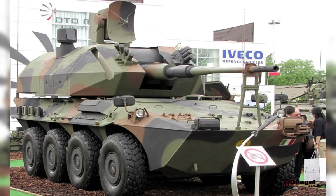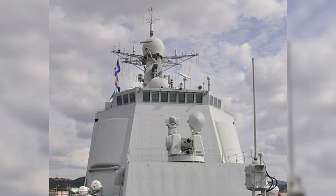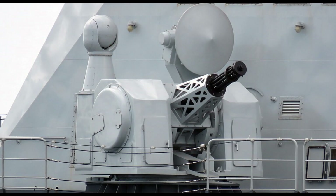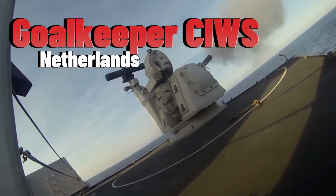The LD-2000 SPAGM is a Chinese-developed land-based close-in weapon system. The LD-2000 is based on the Chinese Navy's Type 730 CIWS, and in operation it pairs with a counter-battery radar.